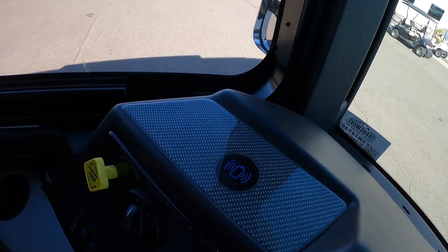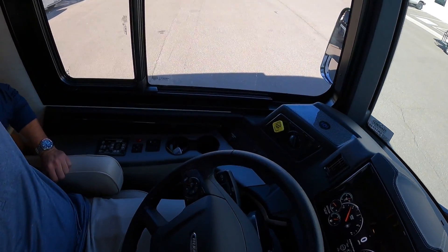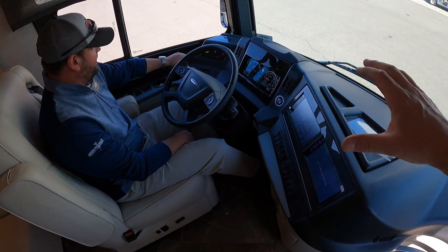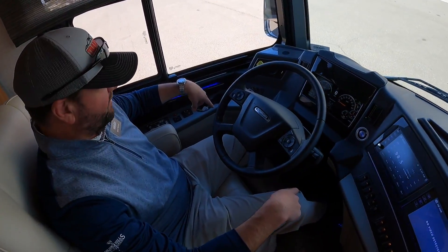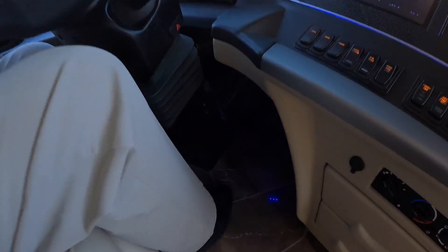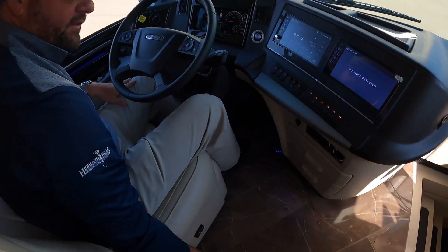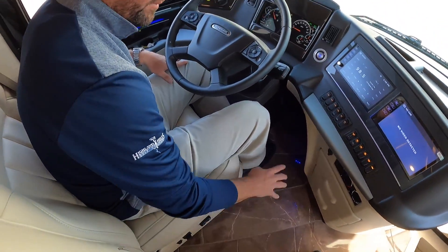It also has a cell phone wireless charging station. I like the design of the cup holders — this whole cockpit area looks really comfortable, really nice layout. Watch the lights come on — look at that, it lights up your cup holders and all the blue accent lights down below. That's slick.